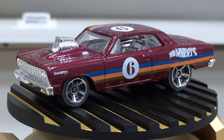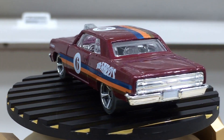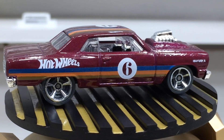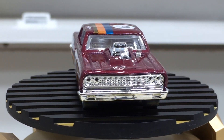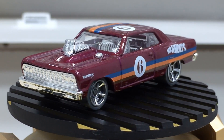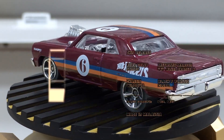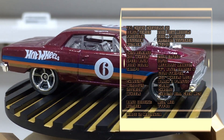Our muscle beauty is here after the pack — showtime, dear friends. Looking at the paint scheme, this is a metallic maroon body paint with tempos featuring blue, orange, and gold strips, the Hot Wheels logo, and car number 6 in white color.